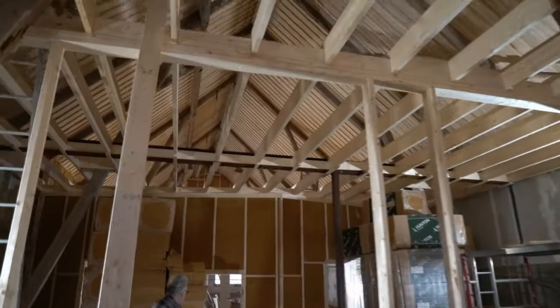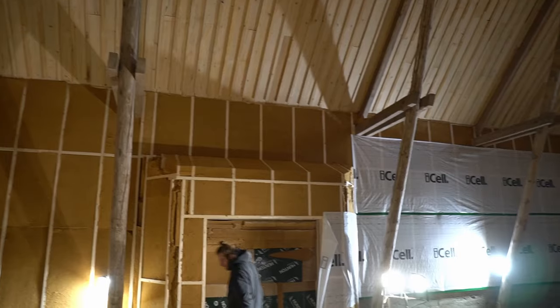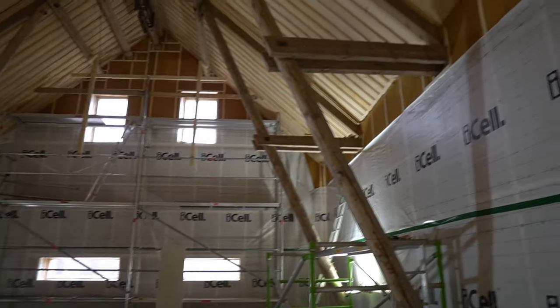Today Tommy and I are going to put the lid on this mezzanine and screw the floorboards down so we can walk up there later. Ferdy is vapor barriering the live room and he's kind of halfway — let's see how we get on.